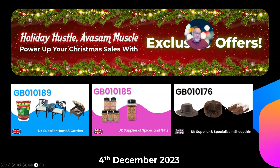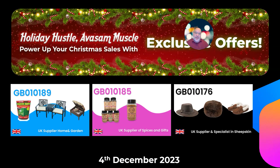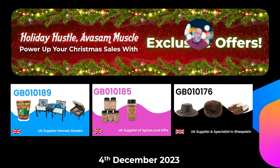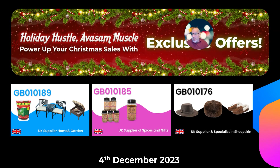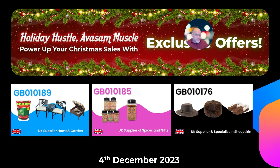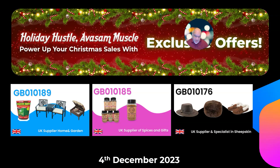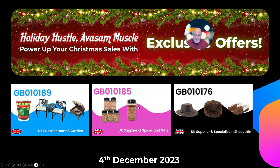Supplier 176 come into their own at the moment. They've got sheepskin-lined slippers, outdoor shoes, and sheepskin rugs. Well worth having a look at those. I've spoken to them this week about promotions and they're going to come back to me — but it's well worth listing them now, and hopefully the promotions come on board. Perfect gifts for this time of year.